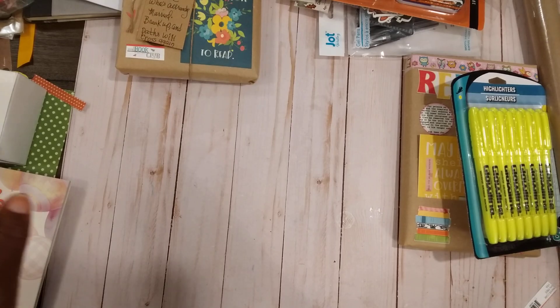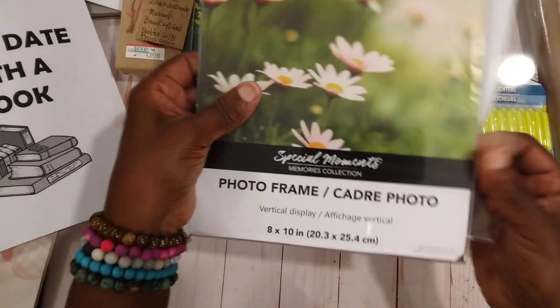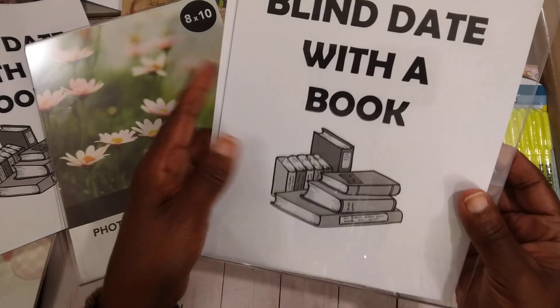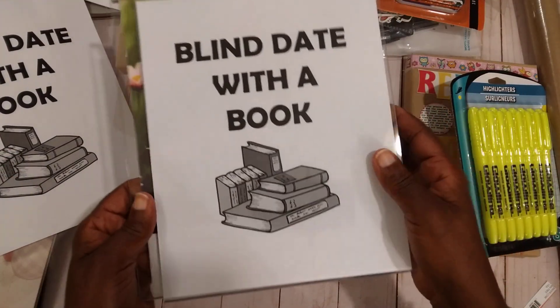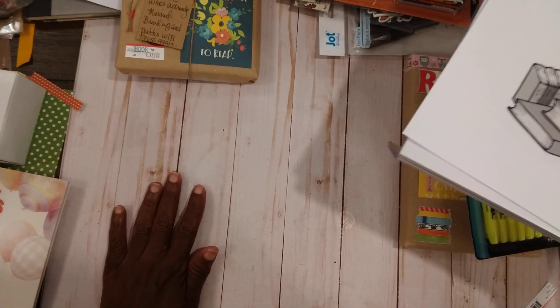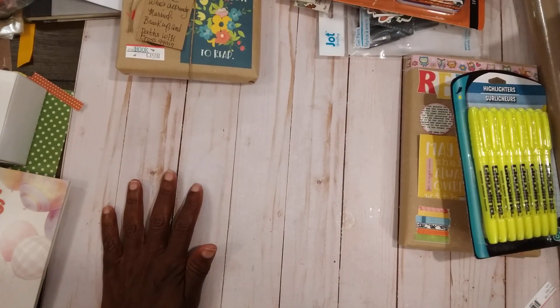I also forgot to mention — I got some acrylic frames from the Dollar Tree, and that is to put my little sign up. I'm planning on taking these to the shop tomorrow for the farmers and artisan market day.